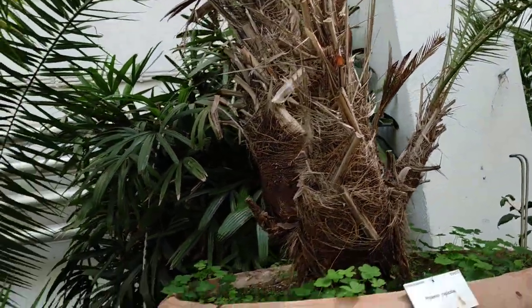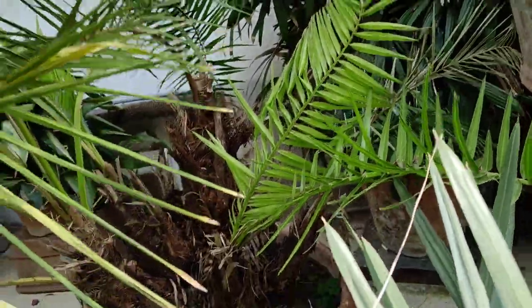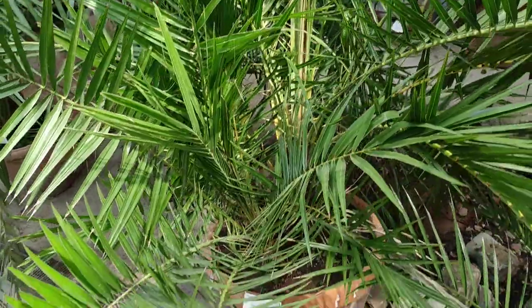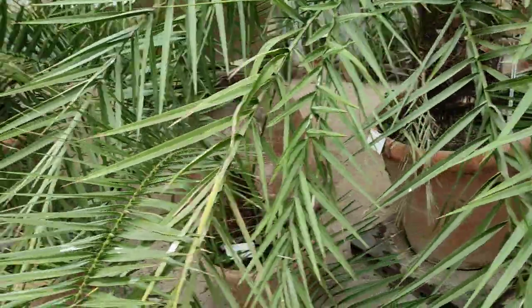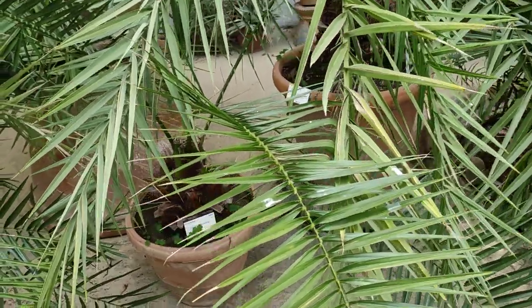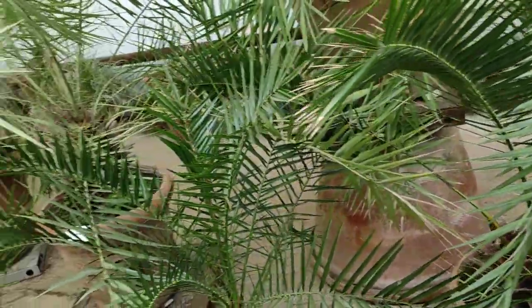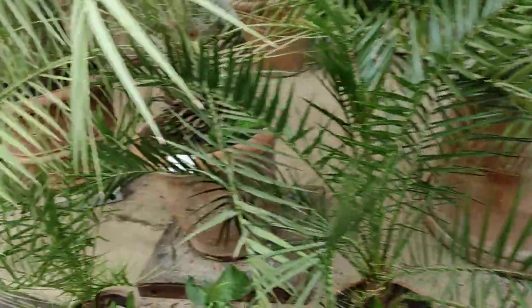This seems to be Trithrinax campestris — also one they could grow outdoors. Phoenix rupicola — now this is more tropical. Phoenix sp., probably tomentosa, I'm not sure. Phoenix reclinata — I have seen it grown in southern Europe but here I guess it's too cold. Phoenix canariensis grows outdoors; I'd even try Phoenix dactylifera outdoors. But as you can see they have a big Phoenix sylvestris — they have a big date palm collection here and they keep them indoors all winter.